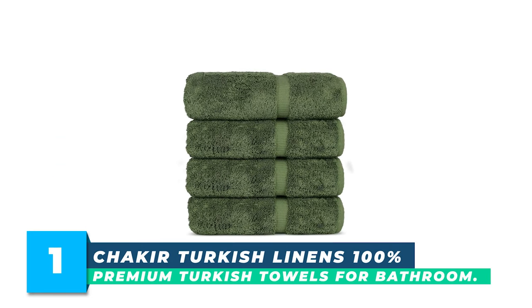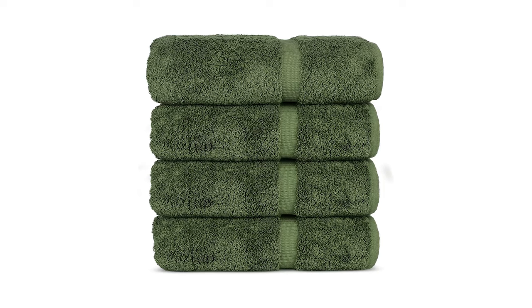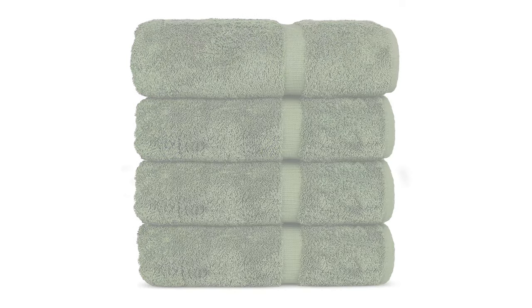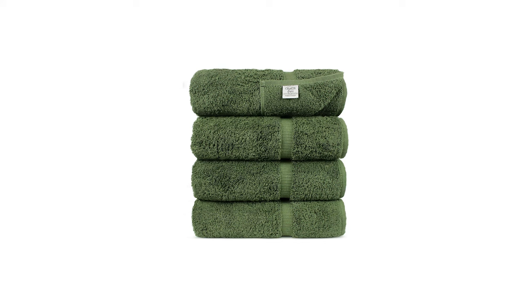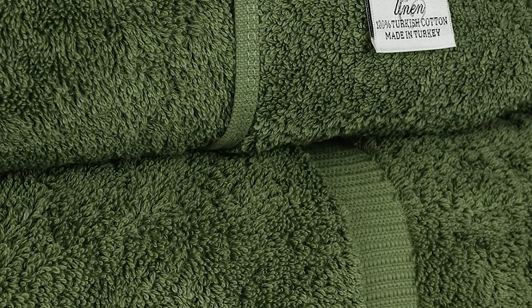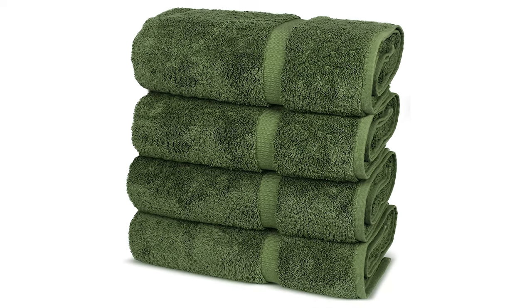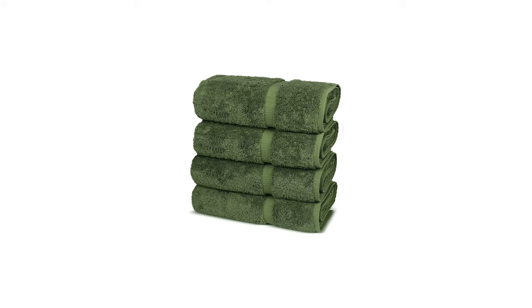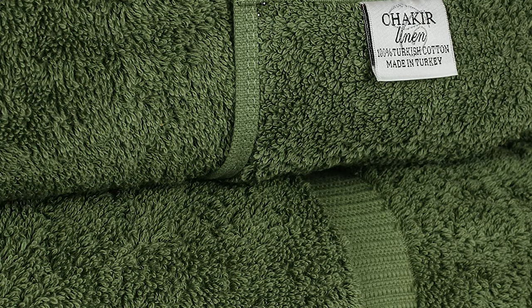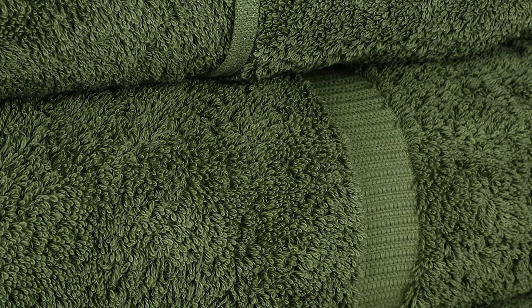Number 1: Shakir Turkish Linens 100% Cotton Premium Turkish Towels for Bathroom. The Shakir Turkish Linens Premium Turkish Towels are a perfect addition to any bathroom. Made from high-quality cotton, these towels are absorbent, soft, and fluffy. The double-stitched hem and natural weave ensure their durability and strength, making them perfect for everyday use. The towels fluff up after the first wash, giving you a spa-like experience in the comfort of your home. Each set contains four bath towels sized 27 by 54 inches. Available in a wide variety of beautiful colors, these towels will suit any home decor. The towels are eco-friendly, made from quality 100% cotton and free of any dangerous chemicals or softeners.